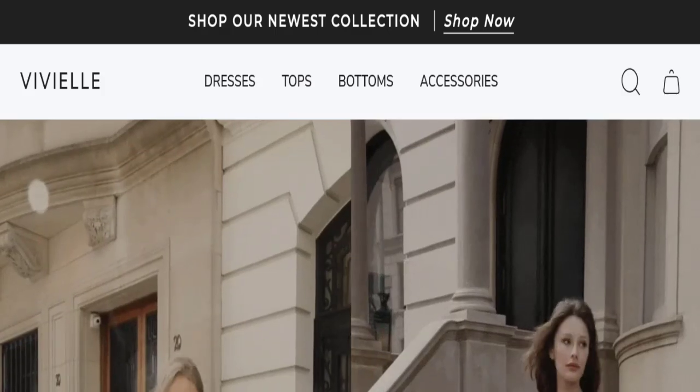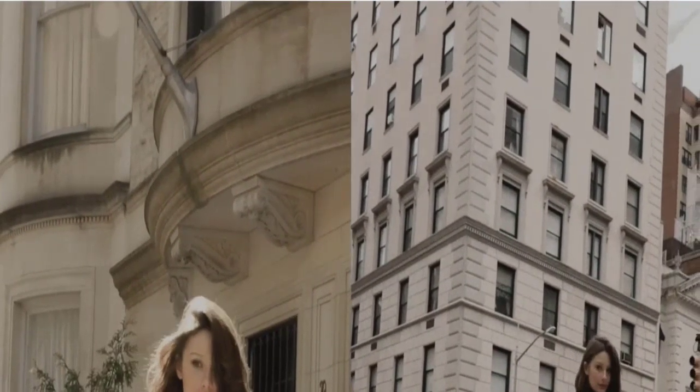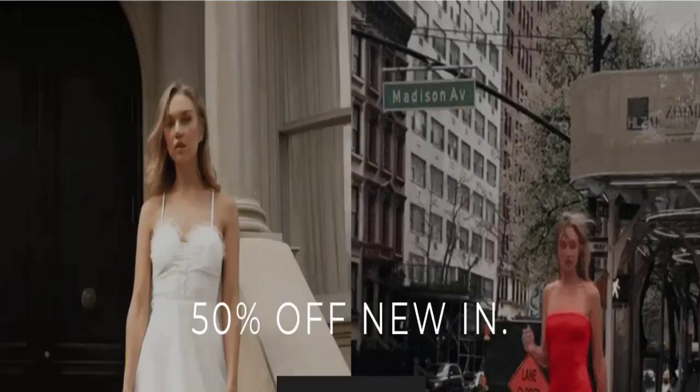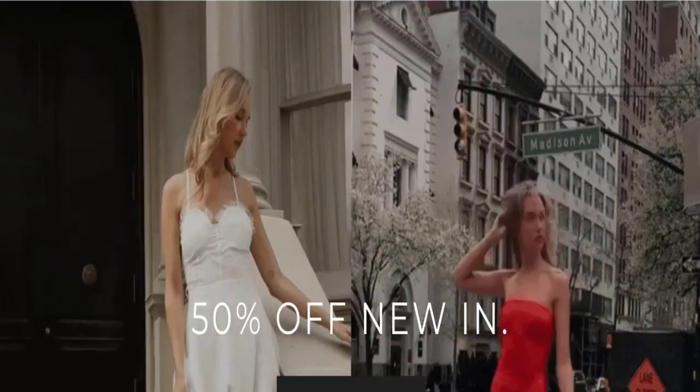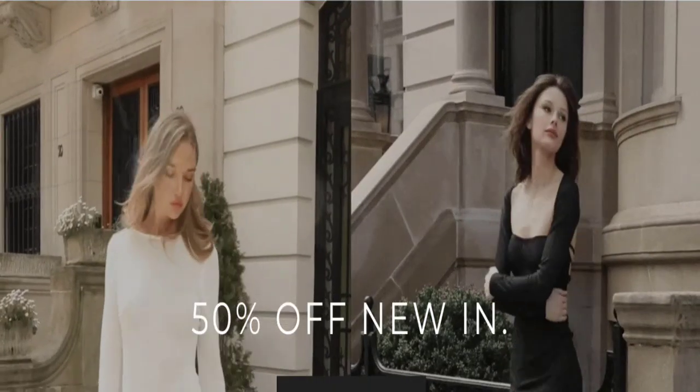Hello guys, welcome to the new video on this channel. Today I am going to discuss about this topic — we will review this website. In this video you will get to know all the legit message checkpoints of this website. Let's discuss all the details so that you can decide whether this site is legit or a scam.